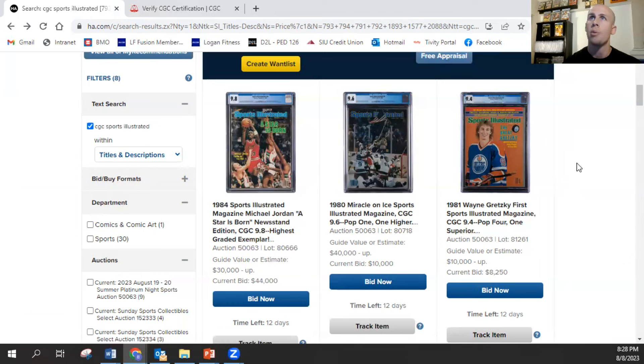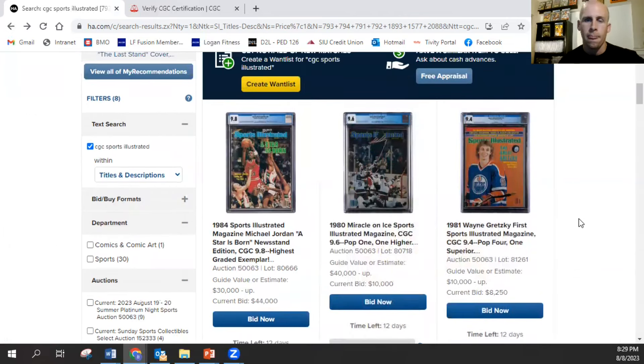Obviously, the Michael Jordan 'A Star is Born' is the story, but there are a couple other pretty key ones up here too. One thing that's been driving me crazy — what is Heritage doing with these estimates? I mean, $30,000 and up for the Michael Jordan 9.8 is fair. But you're telling me the 9.6 Miracle is going to be $40,000 and up? And $10,000 and up for the Gretzky? The last 9.4 Gretzky that sold went for $30,000.